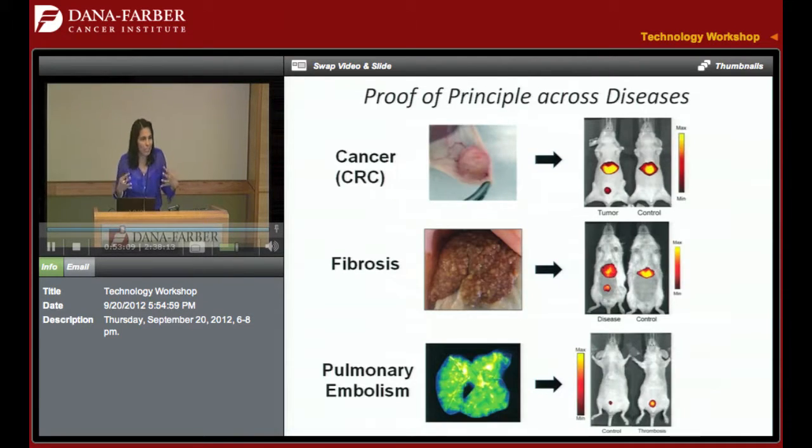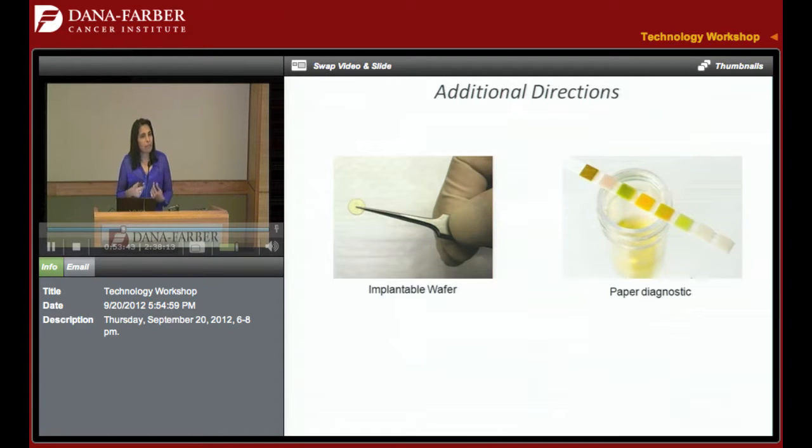These are just images, but I promise there is data and I'm happy to show you that later. The idea in these animal models is that the bladders are lighting up in the tumor condition, in the fibrosis condition, and in the thrombosis condition — so we've applied this broadly. We've looked at this in colorectal cancer models, but we think it should be applicable for ovarian cancer and other cancers. As a next step, one can think about an implantable wafer that would do controlled release — for a patient at risk for recurrence, you implant a wafer releasing synthetic nanoparticles over weeks or months. And rather than mass-speccing urine routinely, you could have a paper diagnostic — like a home pregnancy test — that turns a color upon recurrence.